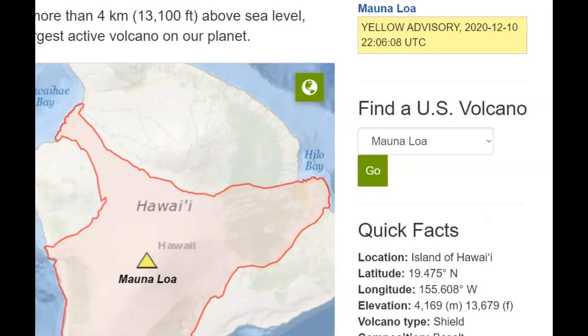Back in 2015, Mauna Loa's alert level was raised to yellow. It has once again been raised to yellow.